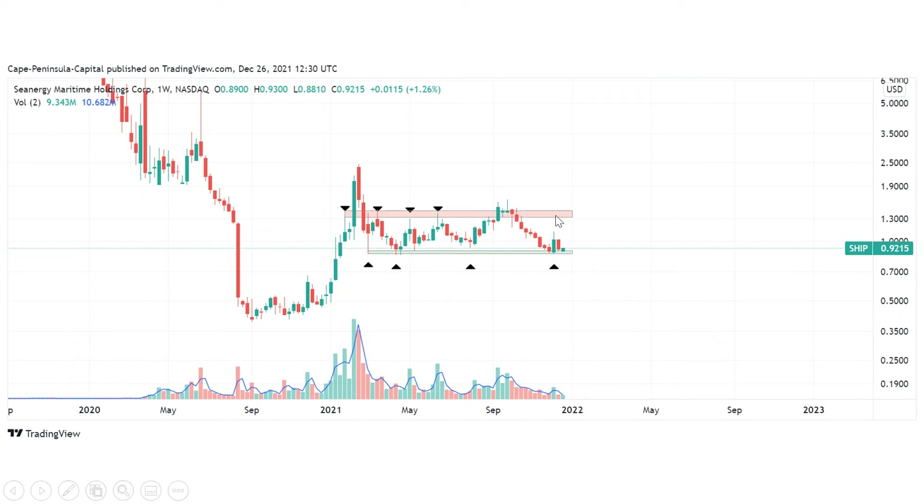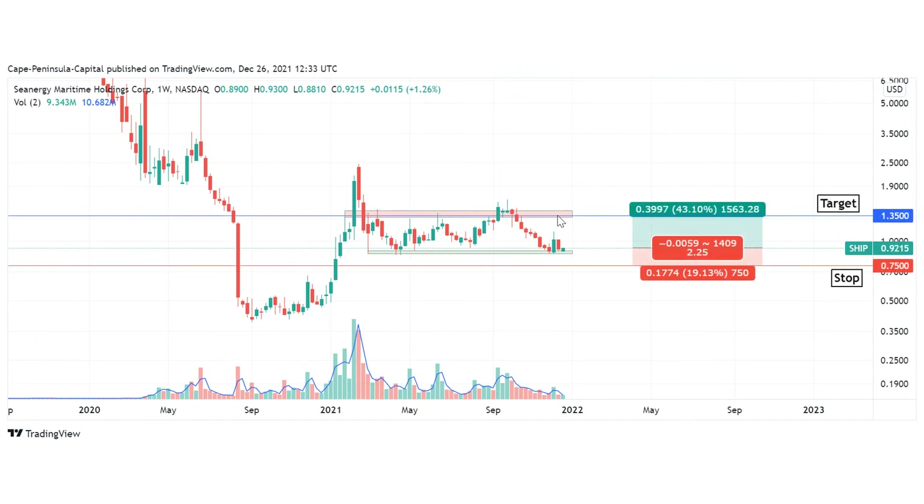The resistance area is also very clearly defined for Seanergy, so it's very easy to set up a trade. I'm already long in Seanergy — I have placed my stop right below this support area and my first target is this resistance area.